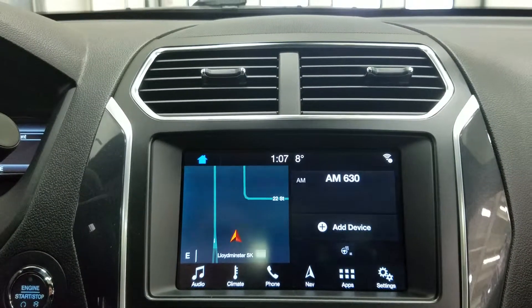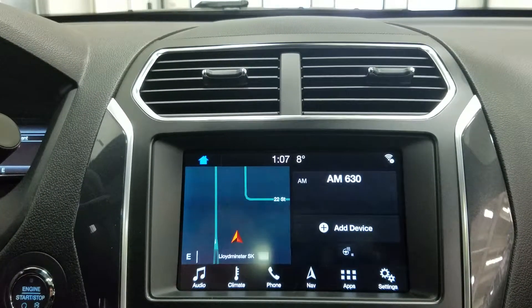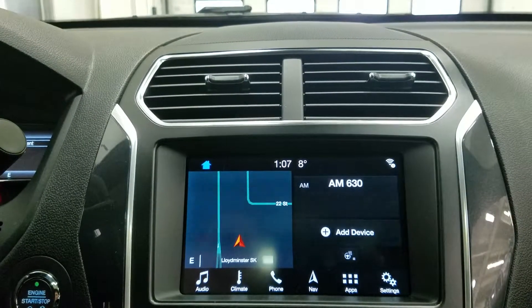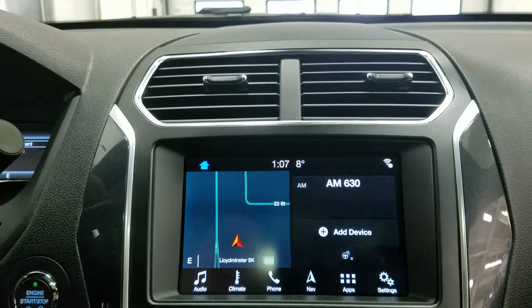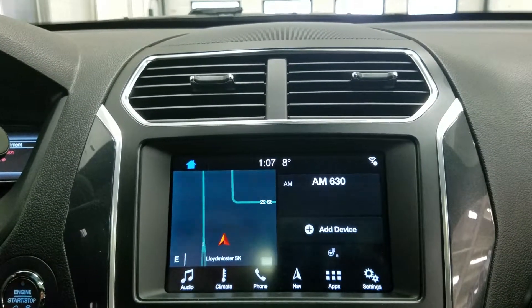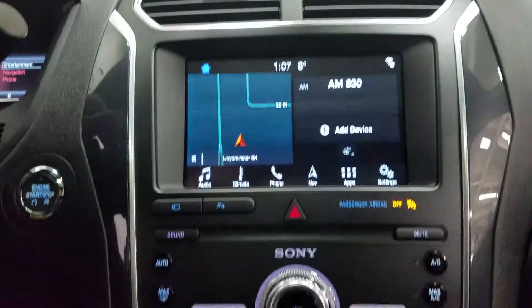Looking ahead, you'll notice we have our audio and climate controls, including a heated steering wheel for the driver, phone connectivity, hands-free voice activation, navigation, and other apps including Apple CarPlay and Android Auto on our SYNC 3 touchscreen display, which also allows for a visual of our reverse camera.